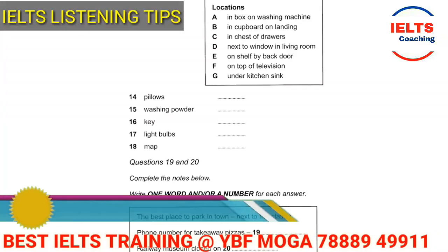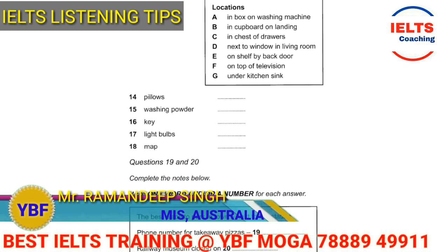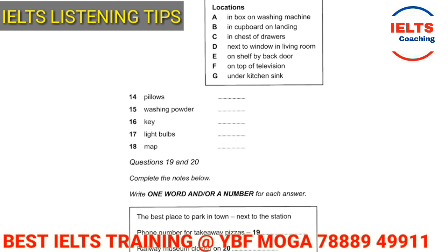Hello my friends, how are you doing today? I'm Ramandeep Singh, back again with a very interesting and useful video related to the IELTS listening module. In this video I'm going to help you in handling one question type, and it is matching the correct statement. I hope you can see these questions from 14 to 18.